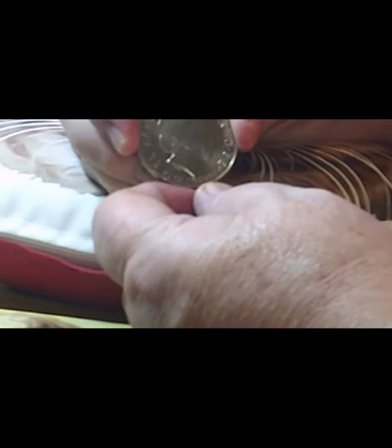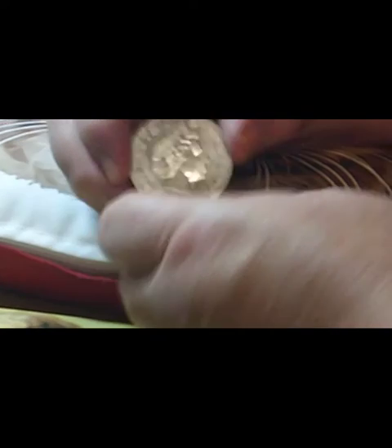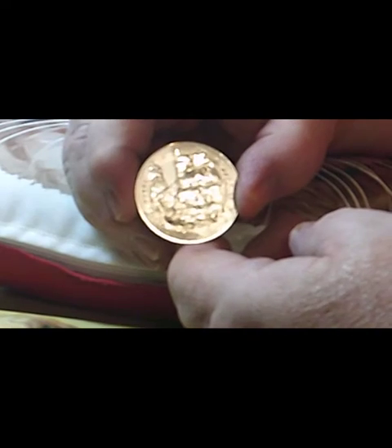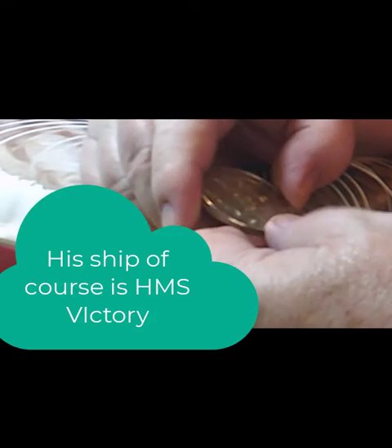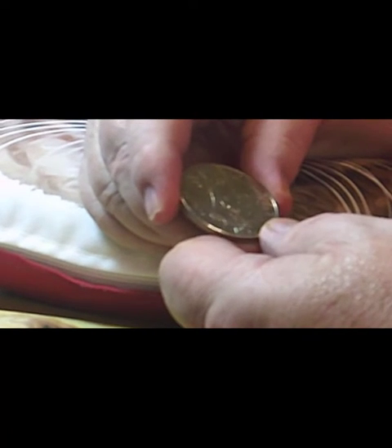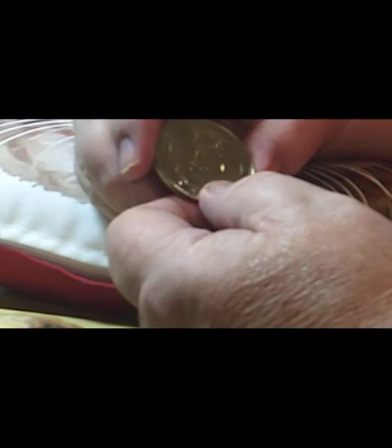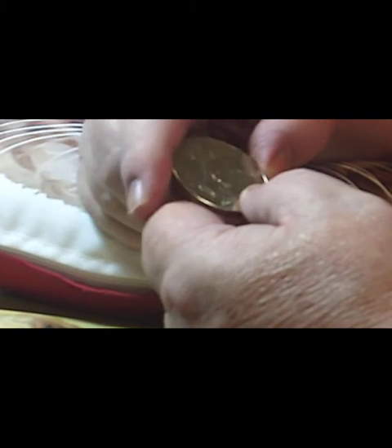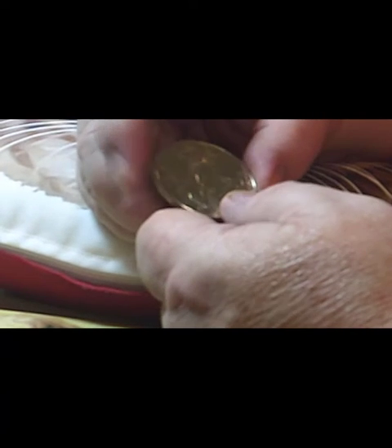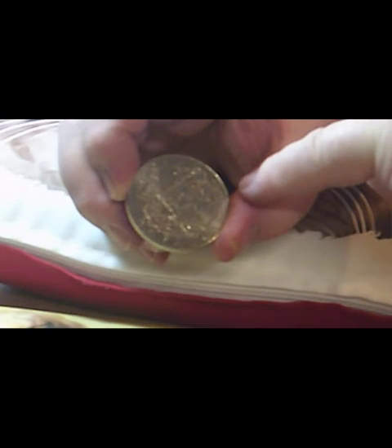I'm just going to get it out of its plastic wallet for a second. On the front you've got the five pound IRB — the fourth portrait of the Queen — it's a five pound coin. And on the back you have Nelson's ship on the waves. Underneath the ship you've got 'Trafalgar' written, and then the date 2005. There's 1805 on the left-hand side of the coin and 2005 on the right-hand side.